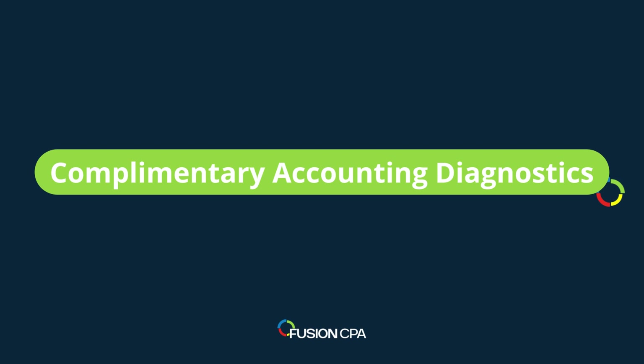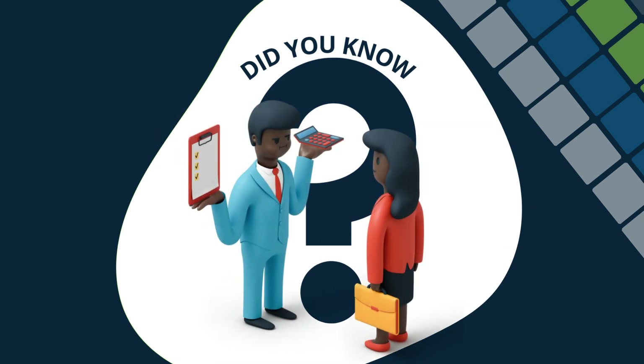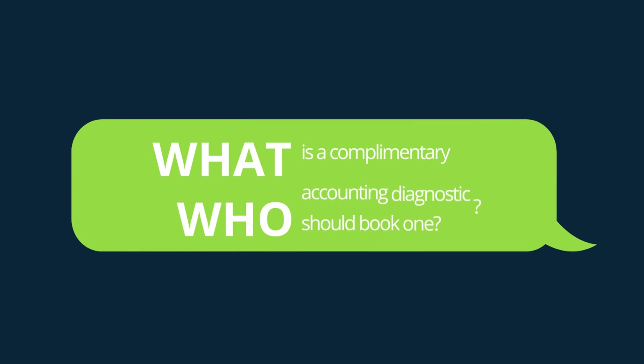Did you know that Fusion CPA offers complementary accounting diagnostic services to all potential and current clients with new businesses that would want us to provide them with monthly accounting services? So what is a complementary accounting diagnostic, and who should book one?